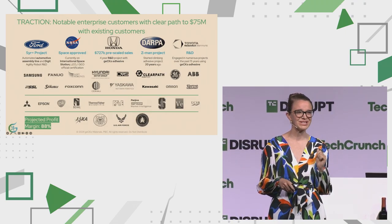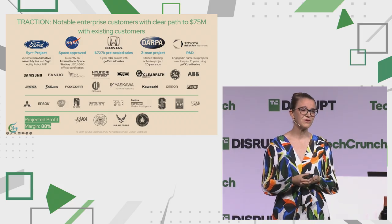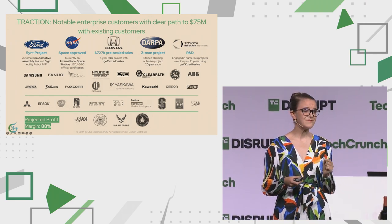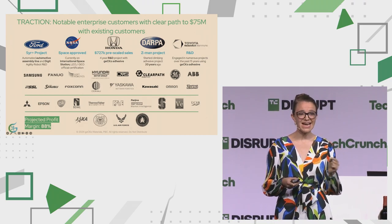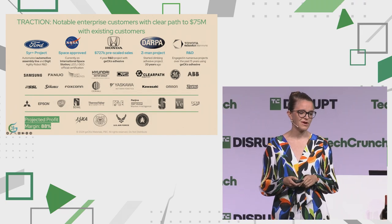Honda, Ford, Toyota, GE, Intel, Samsung — just to name a few. We're currently on the International Space Station. We did $727,000 in revenue in 2023 and we're on track to doubling our revenue this year. We've sold and shipped product every week for the past two years. With our current paying customers alone, we're going to reach $75 million ARR with 88% profit margins. Today we're currently at 81% profit margins.